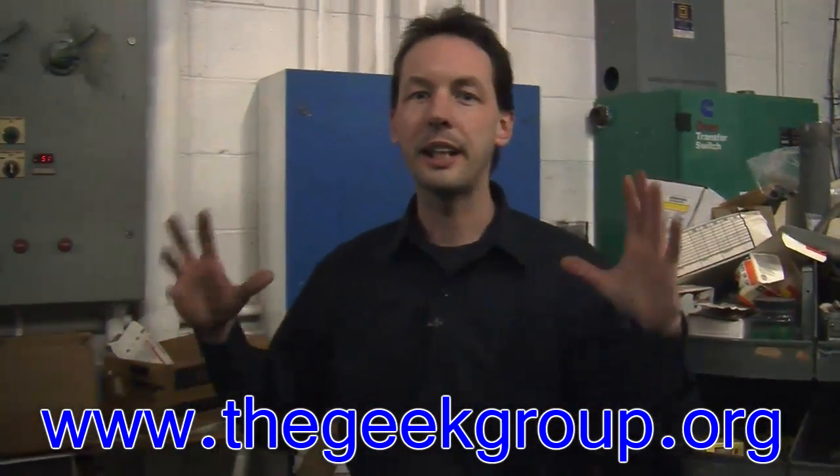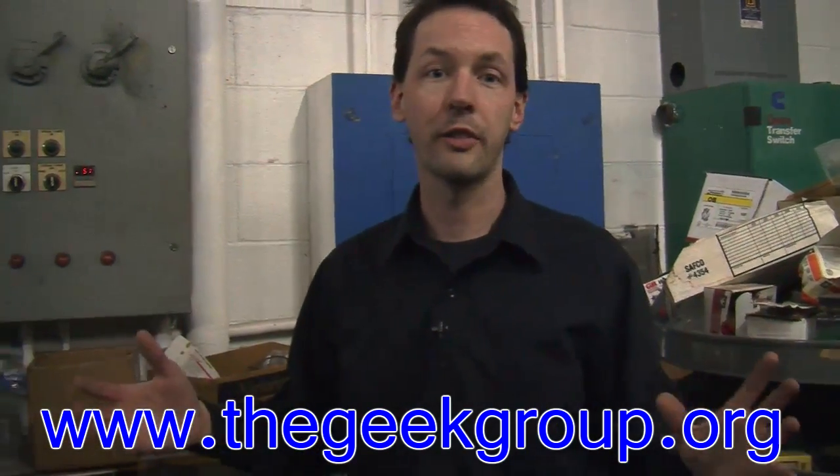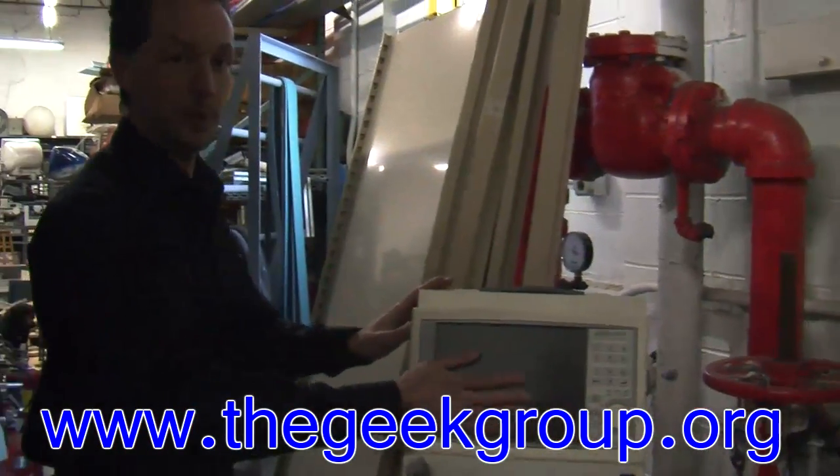We get things donated in huge amounts. Like the electrical stuff — a guy who was an electrician, an electrical engineer, passed away and his wife gave us a pole barn full of stuff. So it can take months to really organize and catalog everything. Maybe you need an electrocardiogram — we've got one.